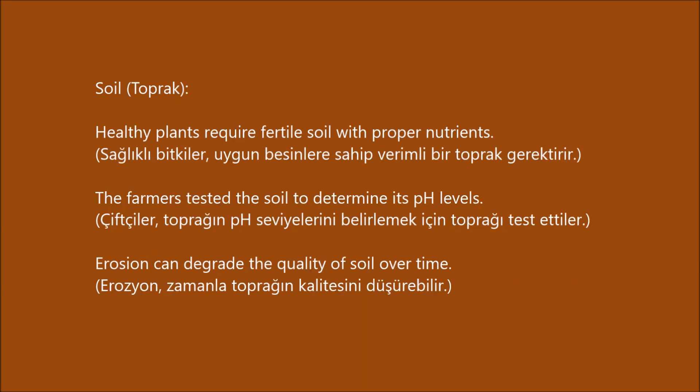Soil. Healthy plants require fertile soil with proper nutrients. The farmers tested the soil to determine its pH levels. Erosion can degrade the quality of soil over time.